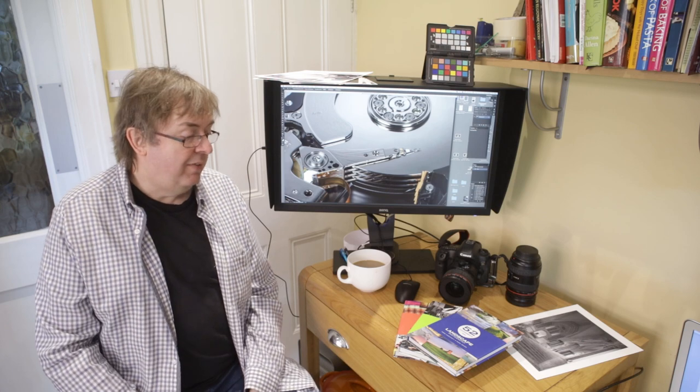Hi, my name is Keith Cooper from North Flight Images and this is one of my series of short book review videos, where I look at some of the books that I've reviewed at more length on the North Flight site and ones that I've found have genuinely helped my photography.